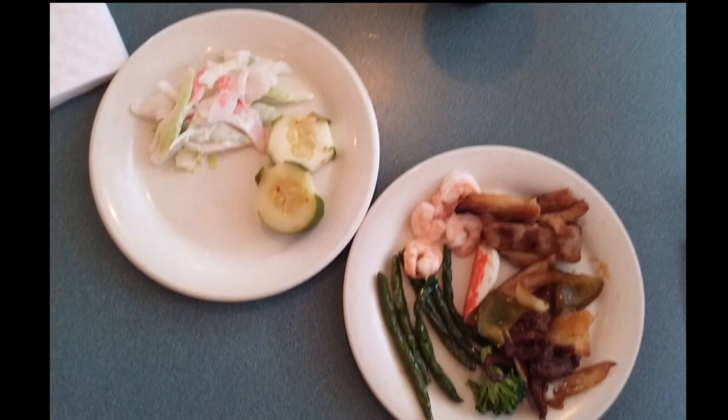One of my private clients I work one-on-one with texted me her meal as I asked her to do. Today she found herself at a Chinese restaurant. She felt she had done very well — she did good — but she could have done better. I want to use this as a teaching tool to show everyone what they should be looking at on their plate when they go to a Chinese restaurant. Here's the picture she sent me via text message.